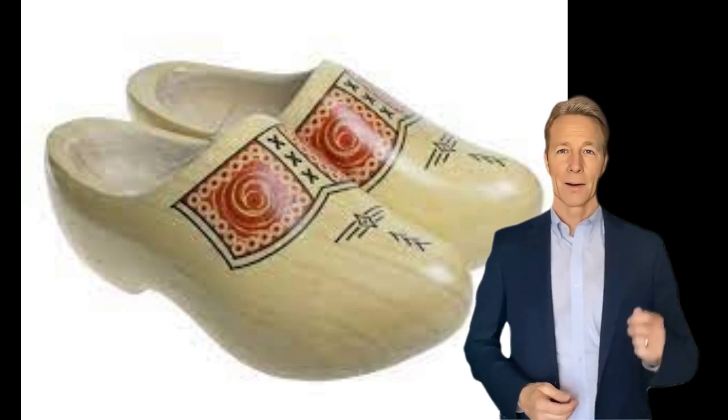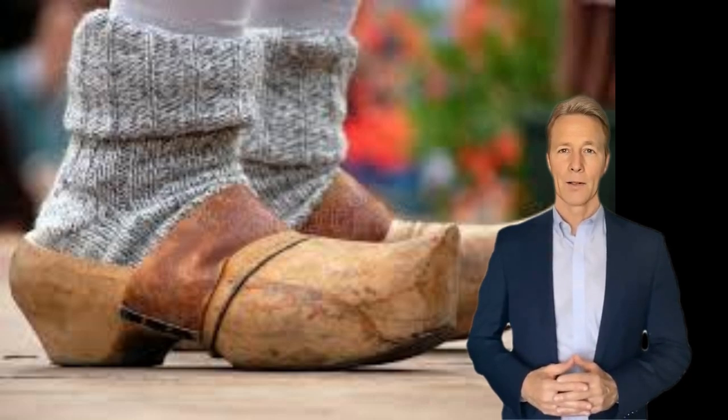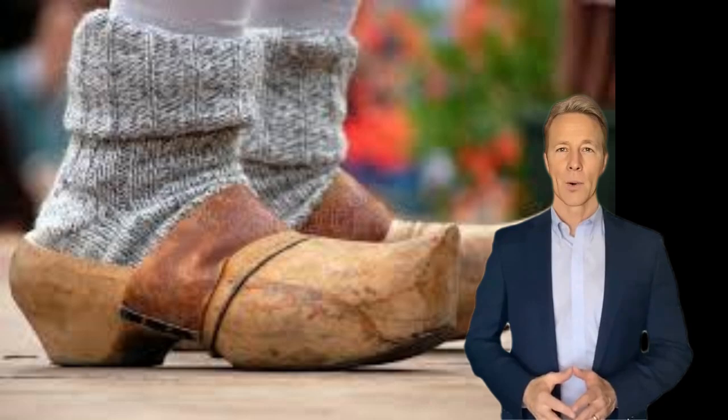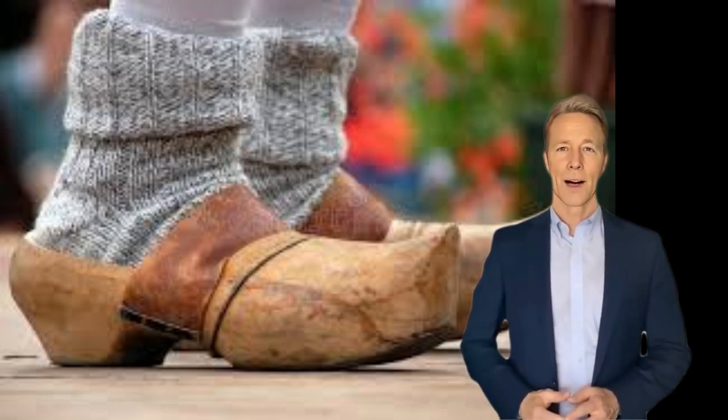Later, industrialization made leather and rubber shoes more readily available, and wooden clogs became less widespread. However, wooden clogs are still worn by Dutch farm workers, and also by Dutch fishermen and steel factory workers.